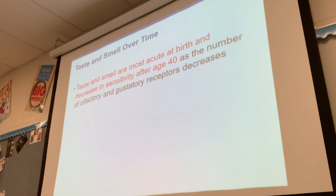Taste and smell are most acute at birth and decrease in sensitivity after the age of 40. Babies can detect flavors and taste sensations, and even in the womb they can taste the food the mother is eating because it changes the flavor of the amniotic fluid. They can taste different sensations as early as in the womb, and after they're born they can taste as well.